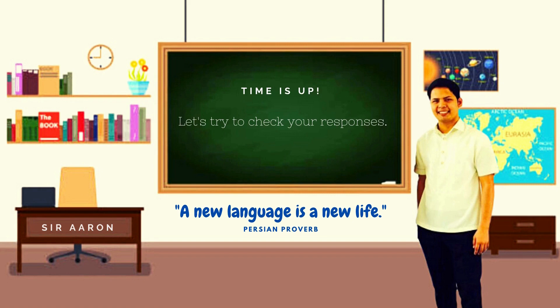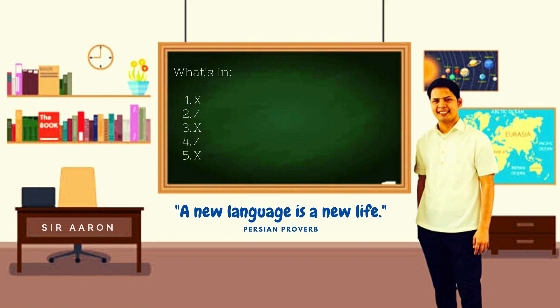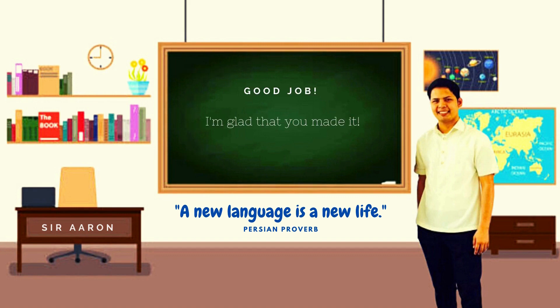Time's up. Let us now check your answers. Here are the answers for Activity 1. Good job, class. You are absolutely fantastic.